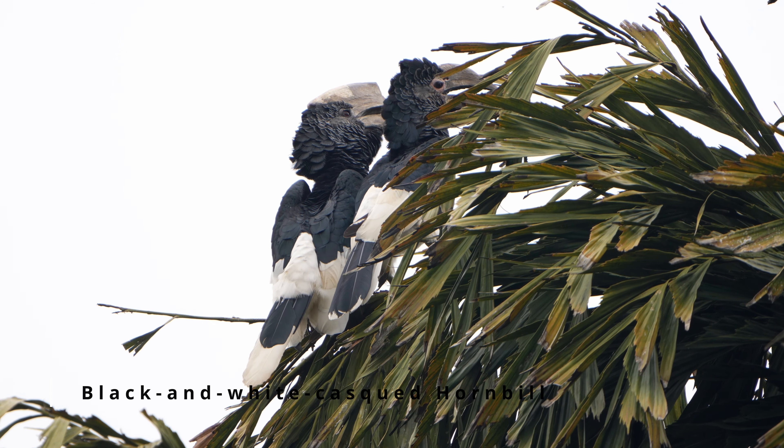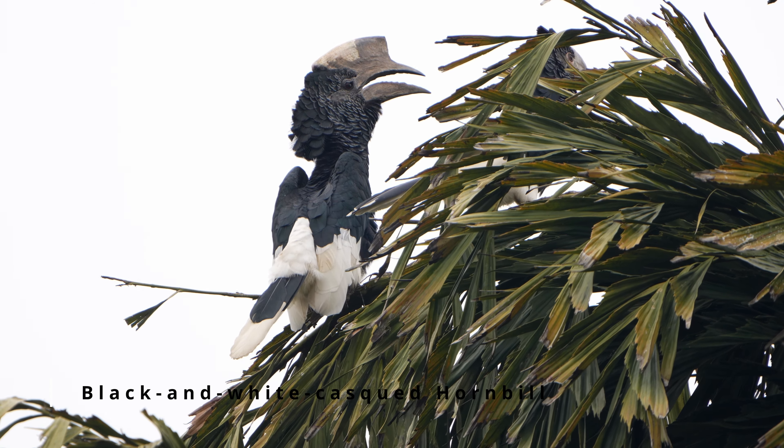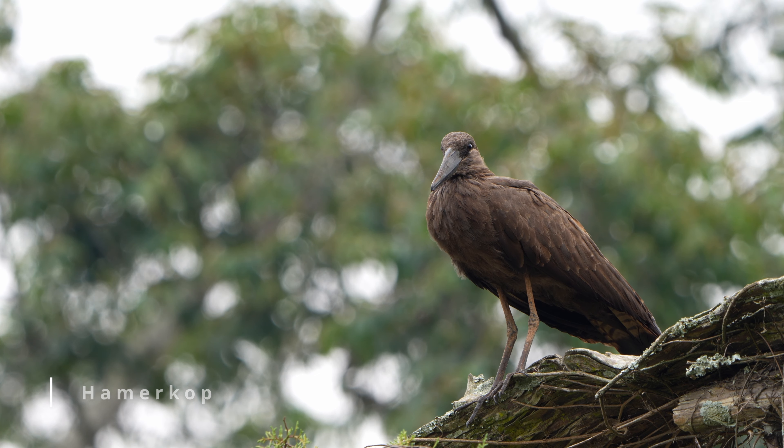So we're here at the Entebbe Botanical Gardens, our first stop in Uganda for this trip. We got in really early this morning — our flight came in quite early, got very little sleep. Too excited for this trip. We've got black and white casqued hornbills calling in the background, probably my favorite bird so far and the tour's just begun. Lots of other cool herons too — we got hamerkop and we're getting great pictures and videos of them all.